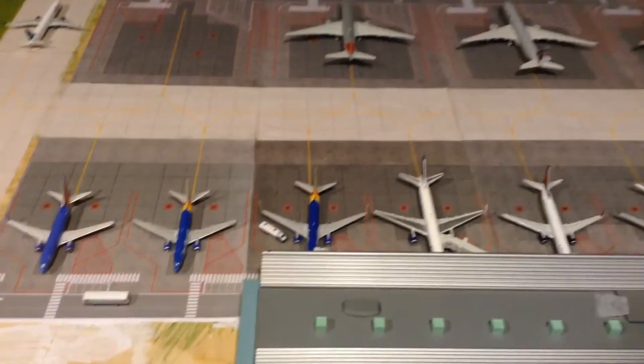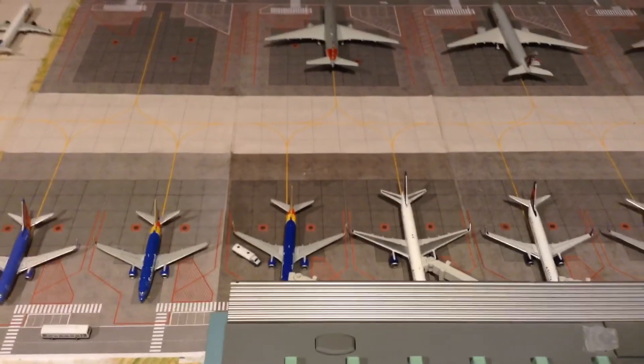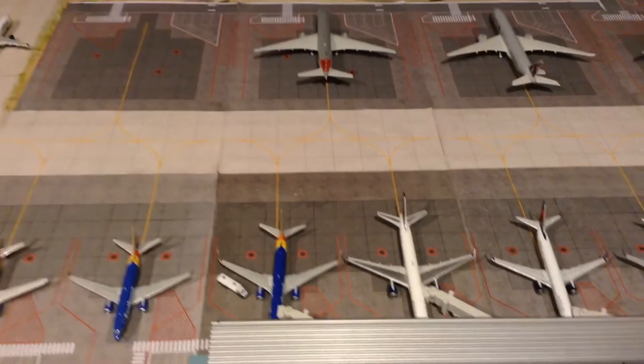Alright, that's pretty much it. Thanks for watching. And if you want a route with my airport, comment down below the aircraft type, airline, and your airport name.